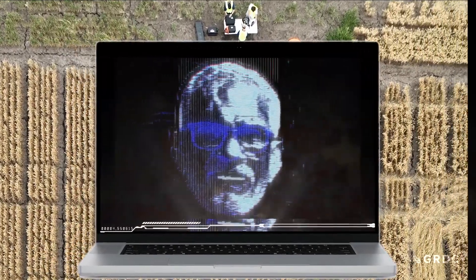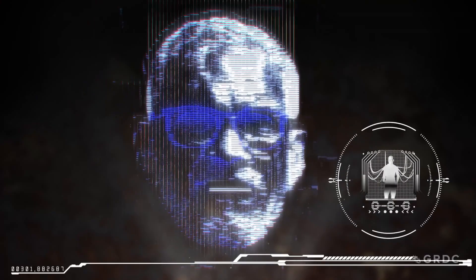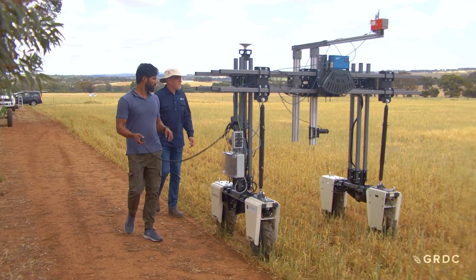Phenotyping is really just describing the physical nature of living things. My phenotype is tall, grey-haired, fit and healthy. I'm Trevor Garnett, I'm the National Field Phenomics Director at the Australian Plant Phenomics Network. We've got a range of field and controlled environment facilities around the country and I manage the field phenomics program.